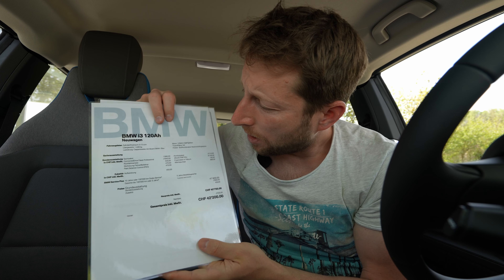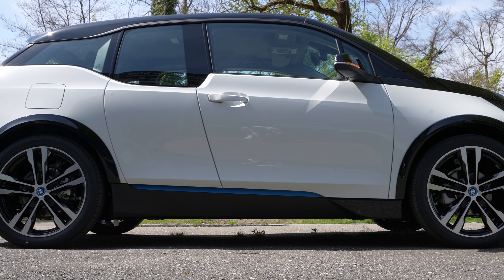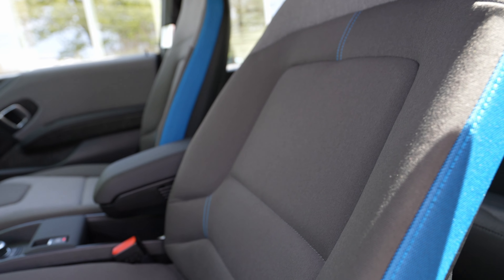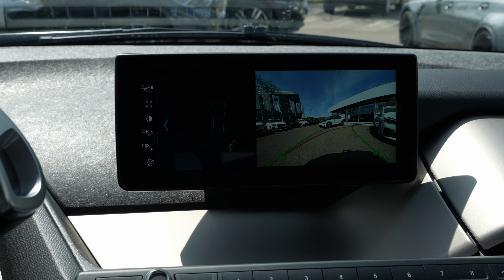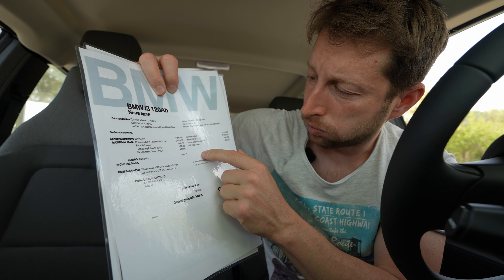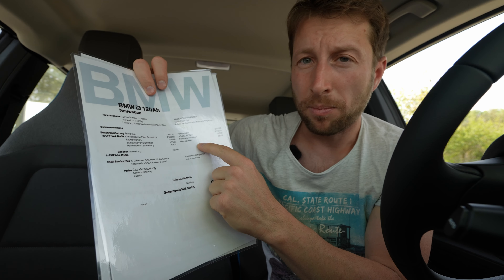After driving the car I was impressed by the premium feeling. The options on this car include: sport package at 1,890 francs, ConnectedDrive professional package at 2,940 francs, reverse camera at 540 francs, heated seats at 470 francs, park distance control at 470 francs, comfort package at 2,710 francs, an 'Electrify You' discount of 6,150 francs, carpets at 140 francs, and a heat pump at 890 francs — which is a must-have on an electric car.